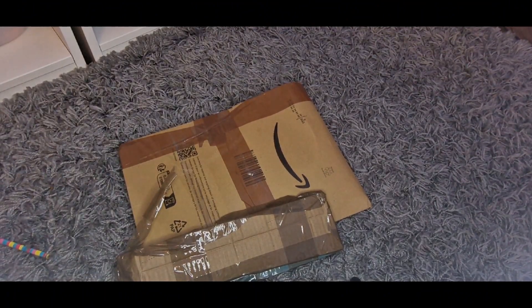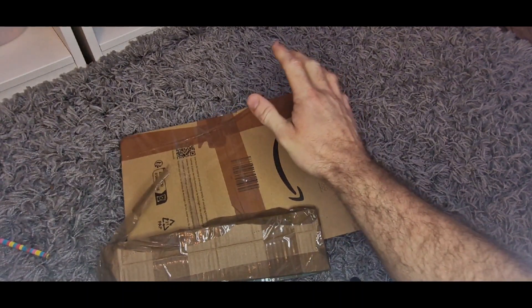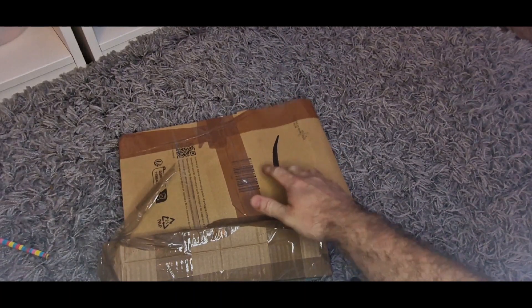Welcome guys to MrMidJ2 with a WWE pick-up, or pick-ups shall I say. These items came through the post yesterday and today, both are from Vinted.